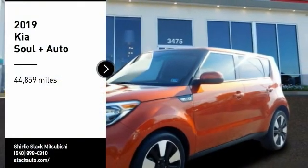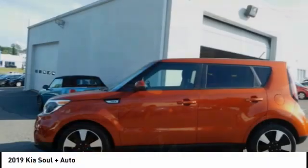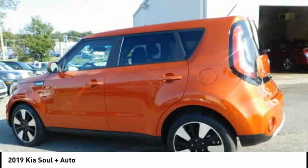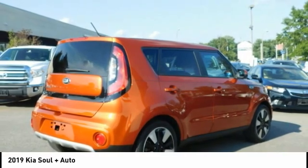Looking for the right vehicle? Check out the 2019 Soul. The Soul is quick and ready with its innovative, catchy style, a sharp, roomy, and well-fitted cabin, and a comprehensive list of safety and fun features.